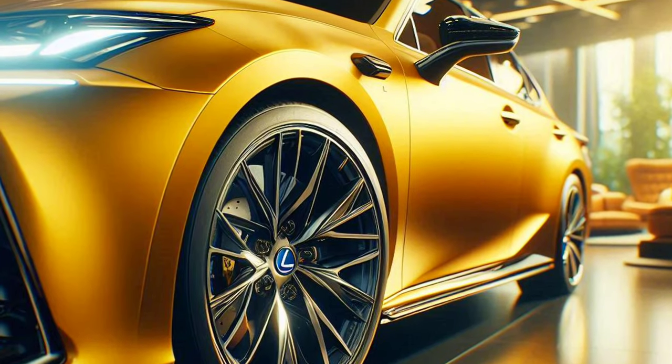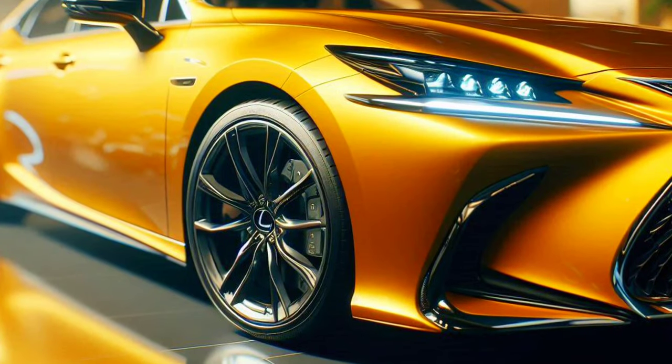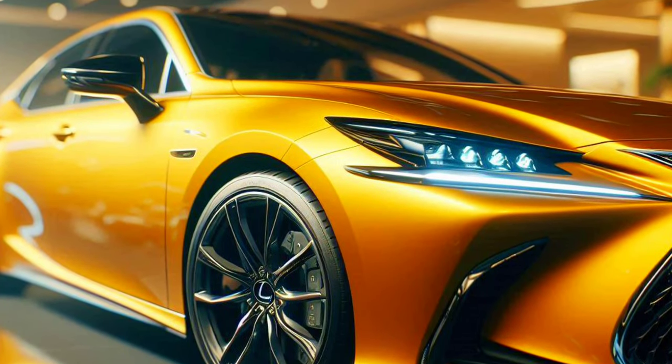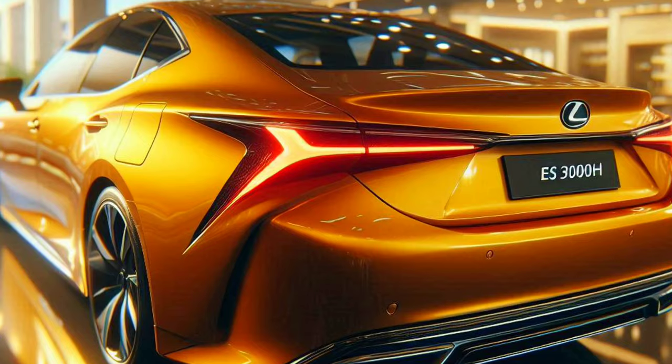The 2025 Lexus S 300 H F Sport has stolen the attention of car enthusiasts who want a unique combination of strong performance and typical Lexus elegance. Introduced as part of the renowned S family, the F Sport variant promises an unrivaled driving experience in every way.